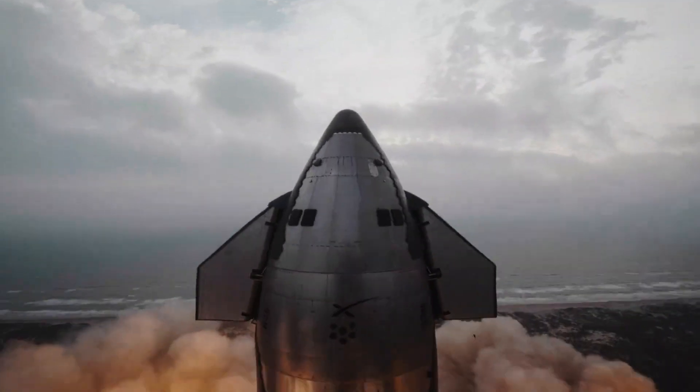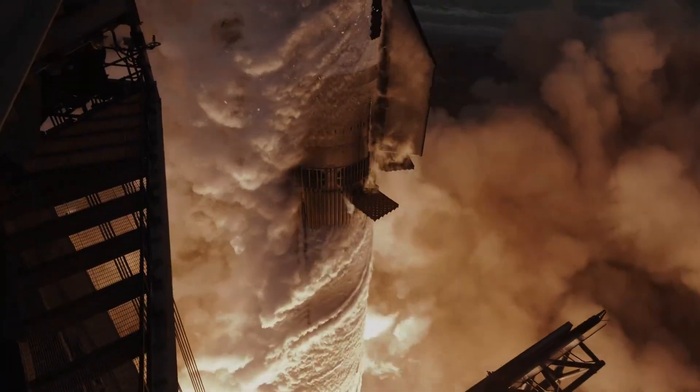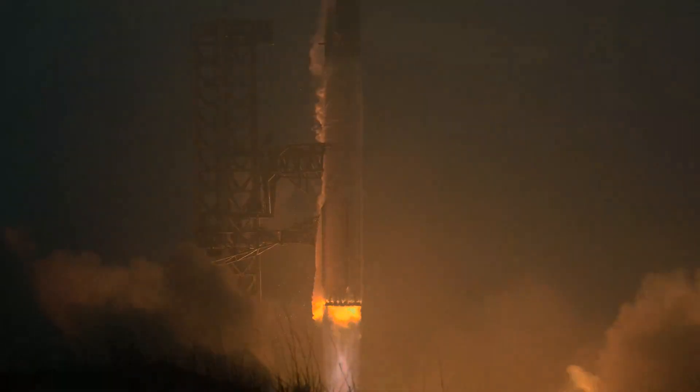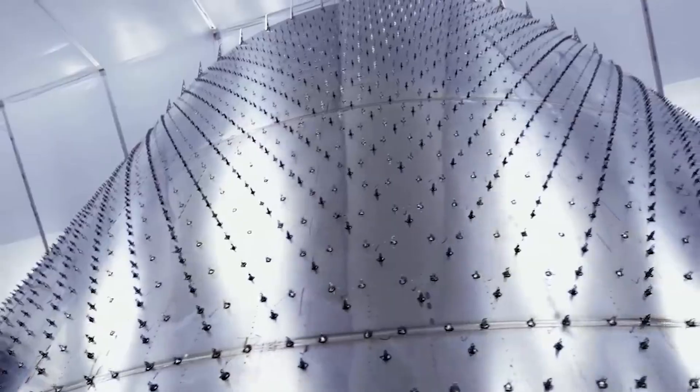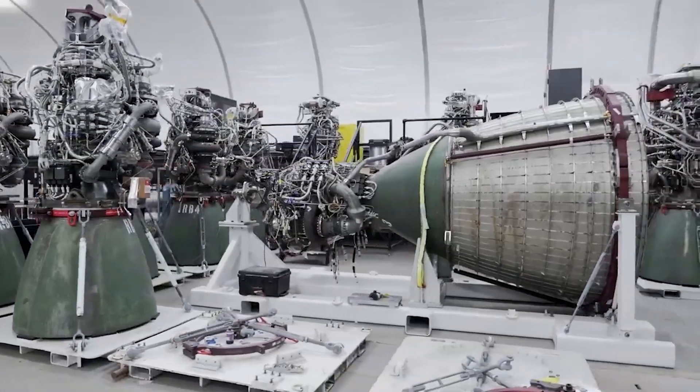At this new size, which comes out to 150 meters tall, Starship would be taller than the current launch tower in Boca Chica. Not only that, but additional infrastructure upgrades to support even more mass and power will likely be needed. While exciting, SpaceX still has a decent amount of work left before we start to see these upgraded variants launching for the first time.